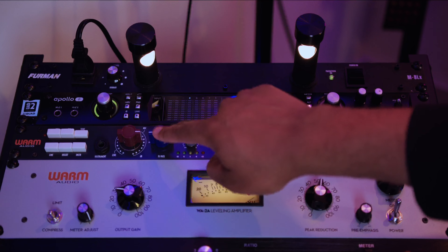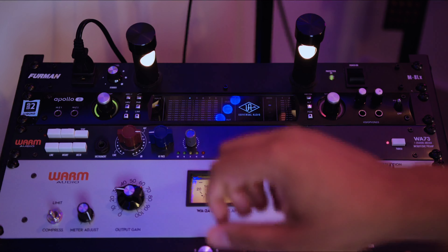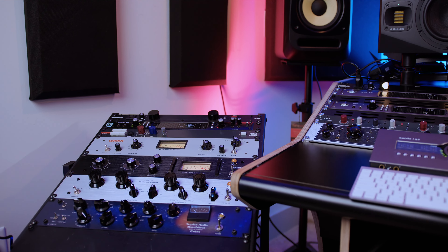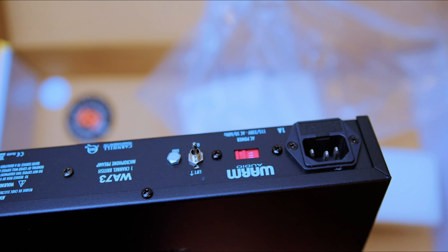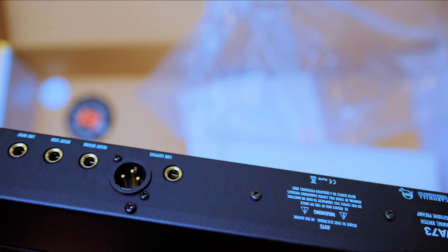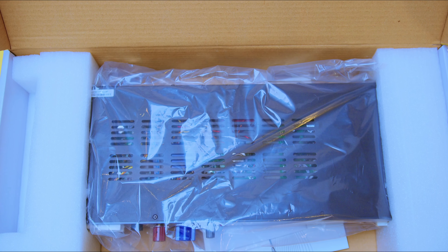It also has a polarity switch and onboard phantom power. It has a four-position inductor-based high-pass filter, selectable for off, 50 Hz, 80 Hz, 160 Hz, or 300 Hz. You have an XLR microphone input, a line-level TRS input, and a TS send/receive insert jack for when you want to patch in and out. It's also equipped with an XLR and TRS line-level output, a DI instrument input, and output-level control.